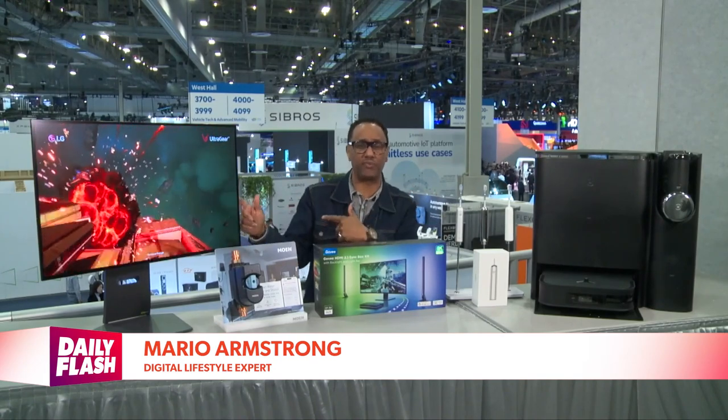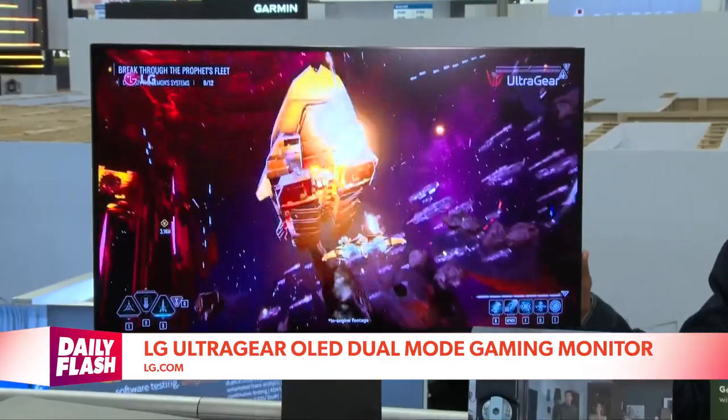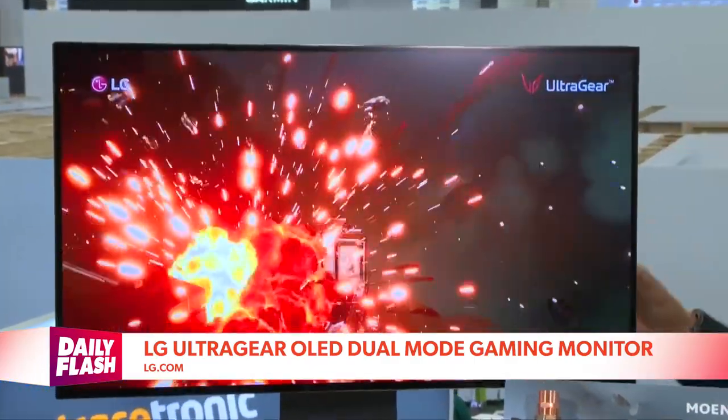Thank you so much for having me on The Daily Flash. So much has my attention this year. I've partnered with some great brands to show you innovative technologies that you're going to want to have. I'm going to start with new tech for gamers because gaming is big at CES, and LG's UltraGear OLED dual mode gaming monitor took it to a new level.